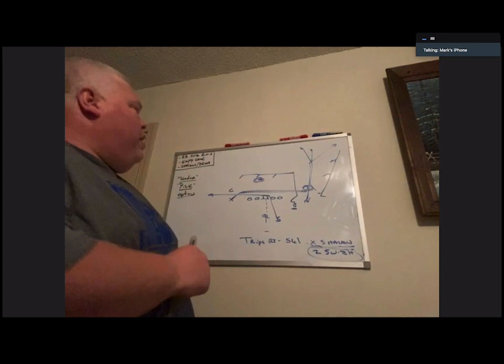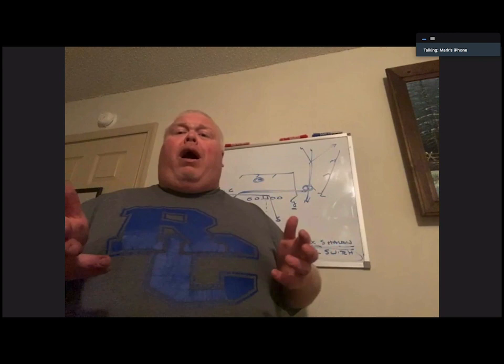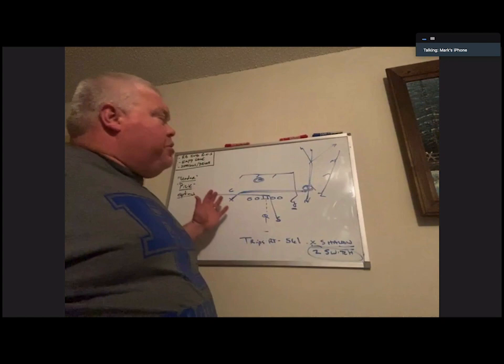If you meet on Saturday and say they play a lot of man when we go trips, they play a lot of solo to the X side — we might be able to pick it. You just go Trips Brown 561 X Shallow S Under. Now X is on the shallow, S is on the under. You took one concept — the under — and ran it with divide, with shallow, and with the second wide receiver out of empty. It's a great two-point play, a great third-and-five play, and it makes them account for the running back in the passing game.